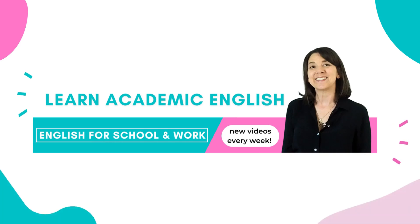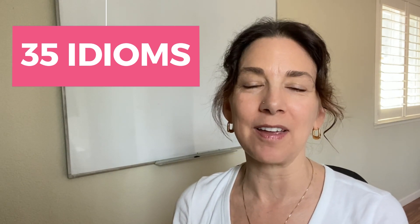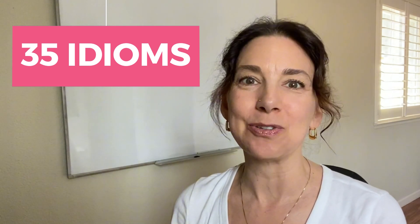Hello everyone! Welcome back to Learn Academic English. On this channel, I help English learners take their language to a higher level, especially for school and work purposes. In today's lesson, I'm going to be talking about idioms. I'm going to show you 35 super common and useful idioms.